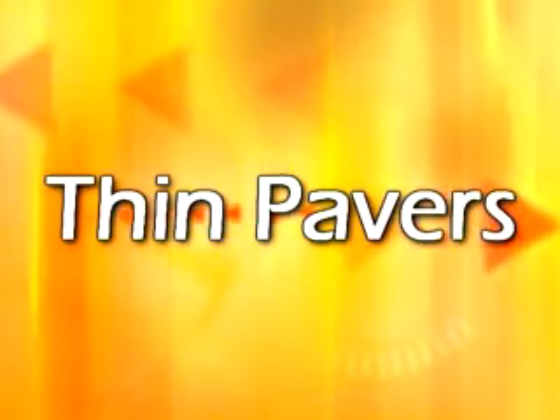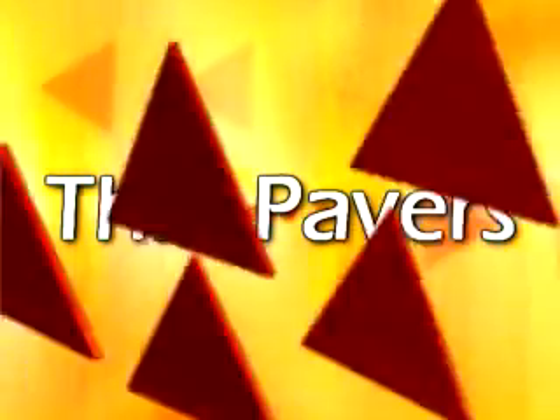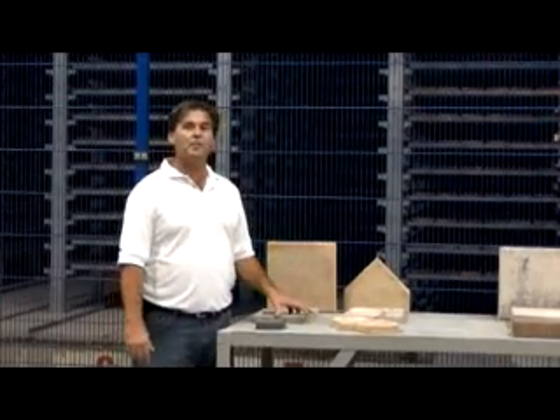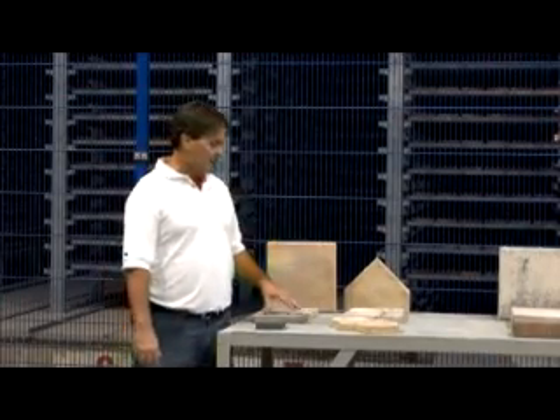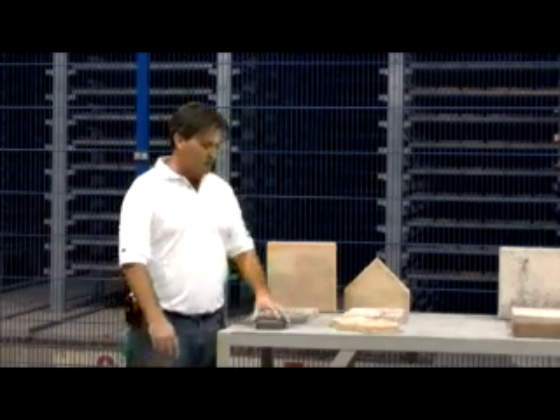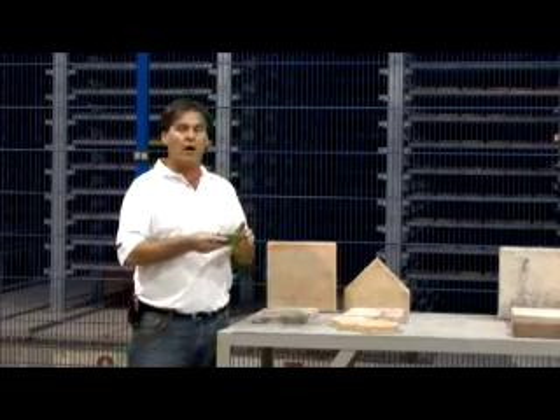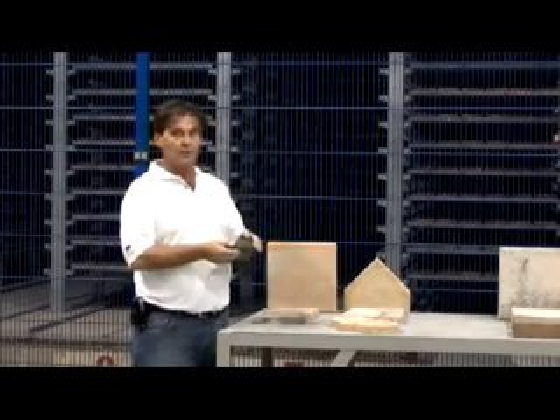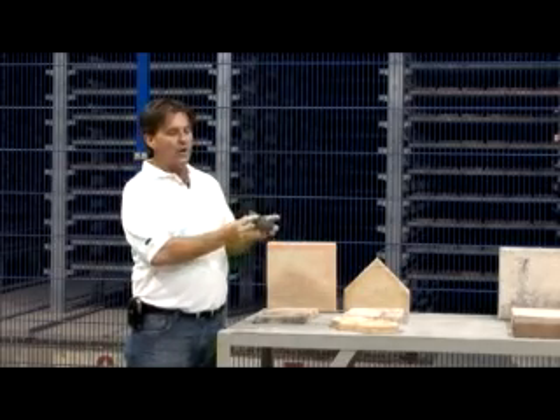In this segment, we're going to go over what a thin paver, sometimes referred to as a tile paver, is. These are 30 millimeter thick products — at least ours are. There are some manufacturers who make them much thinner, down to 20 millimeters, which equates to 1 and 3 sixteenths of an inch. It's exactly half of what we call a thick paver.